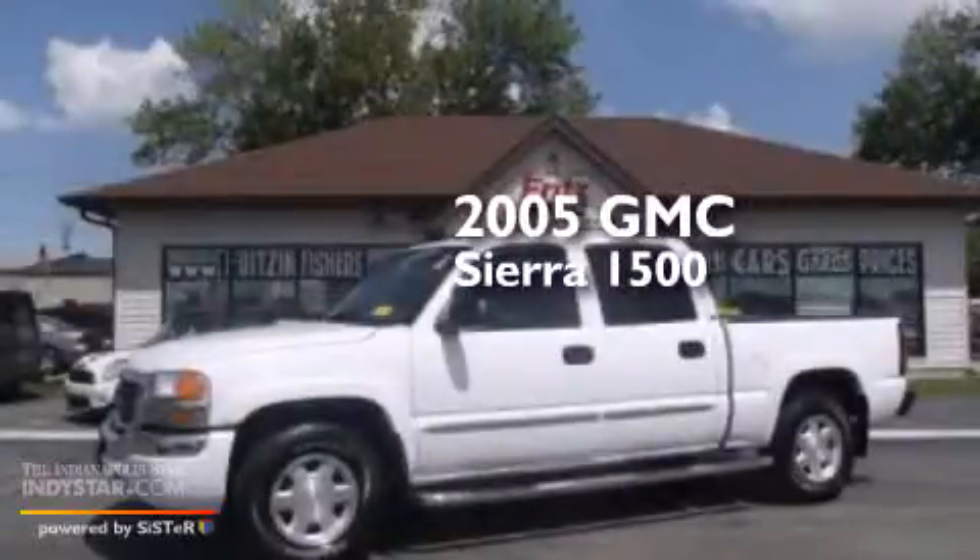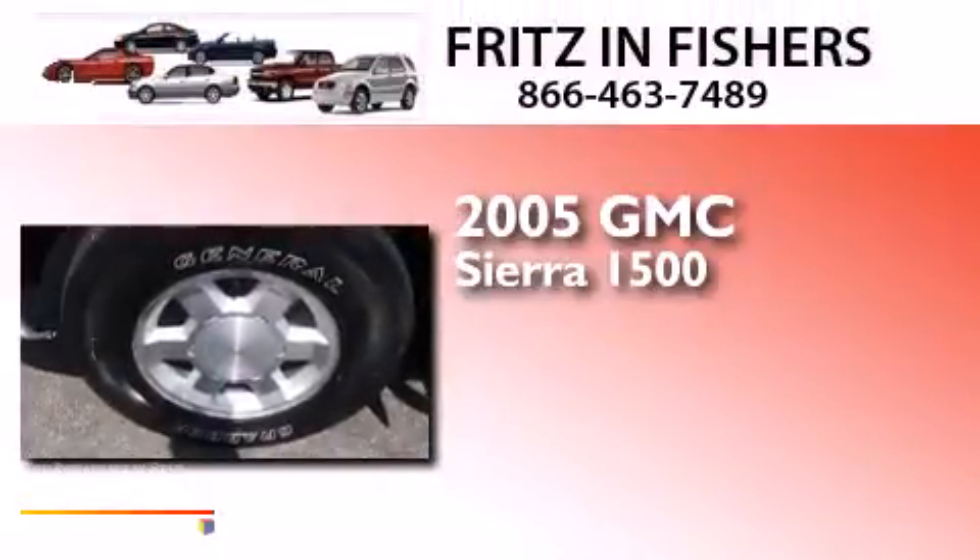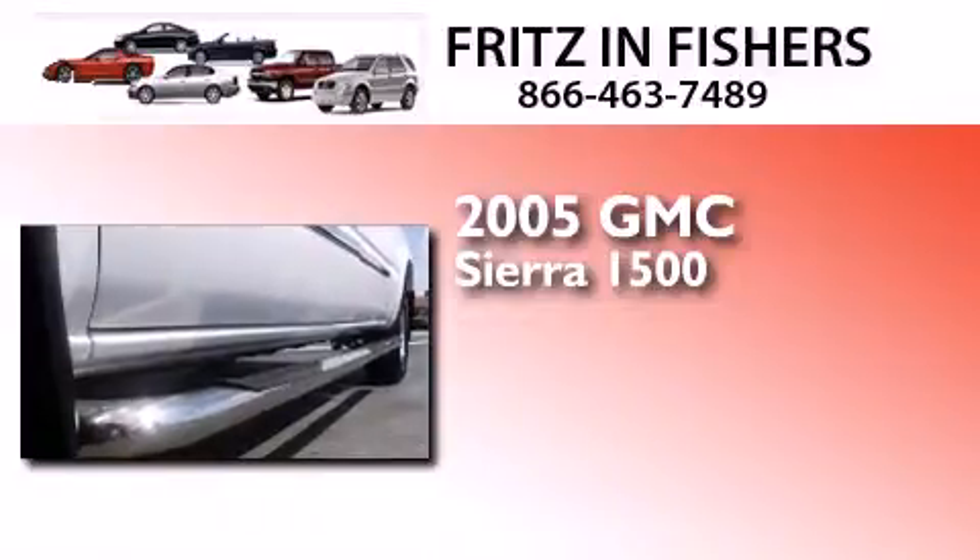This is a 2005 GMC Sierra 1500. This truck has a four-speed automatic transmission, a 5.3-liter V8, and the added safety and control of four-wheel drive.